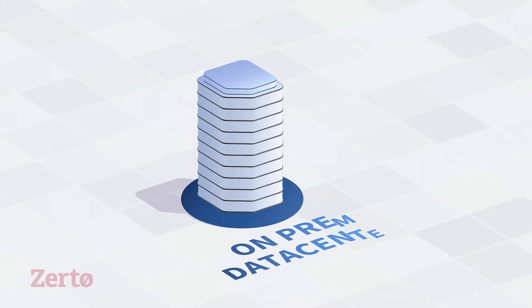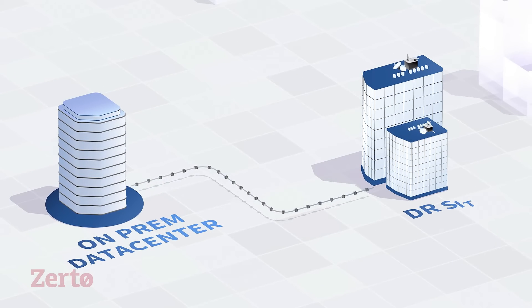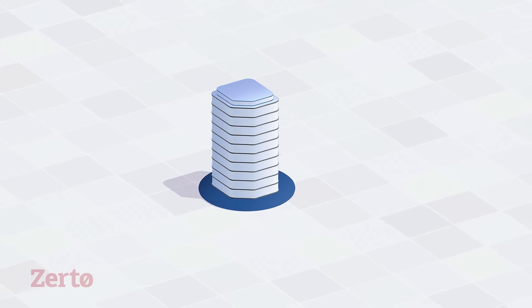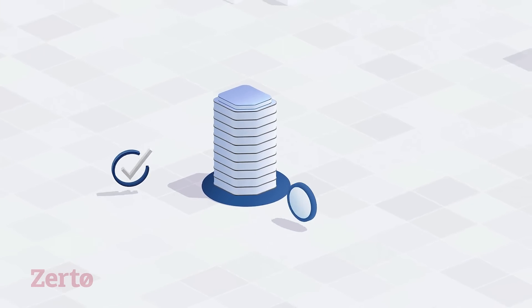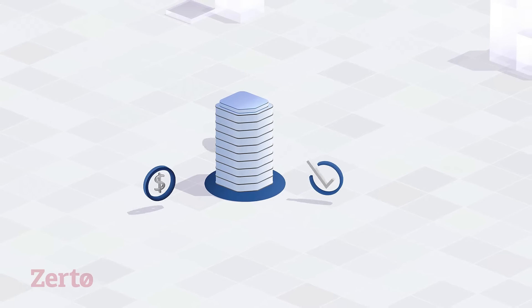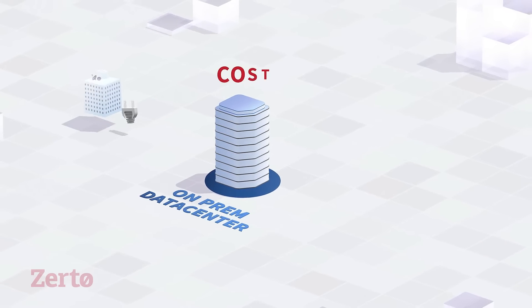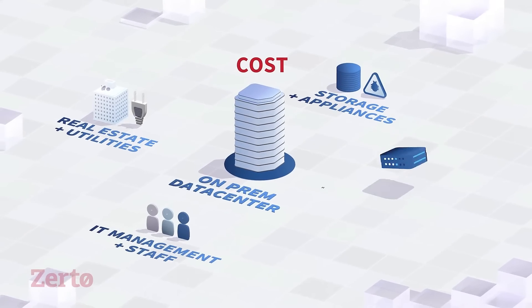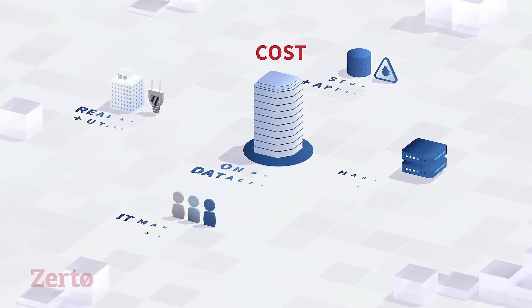24-7 availability is more important than ever, but doing so with traditional on-premises DR can be incredibly difficult. Building and maintaining a secondary site for disaster recovery comes with many challenges, such as cost — costs for the real estate, the hardware, the staff to manage it, the tools to run it, not to mention utilities and constant refresh costs.